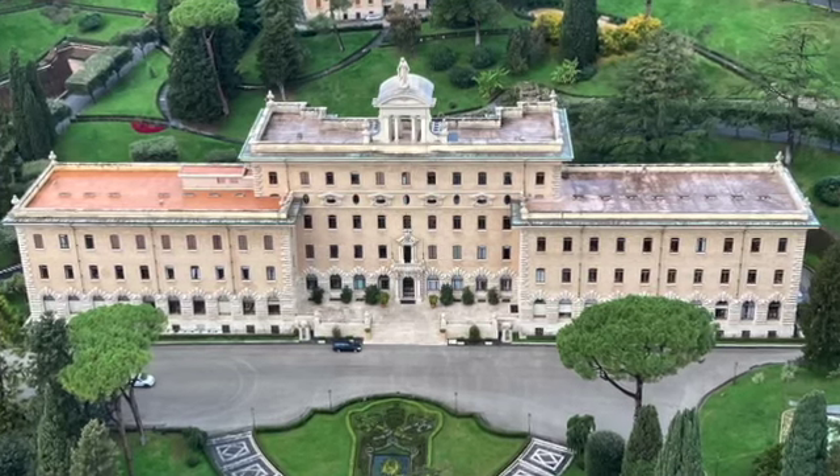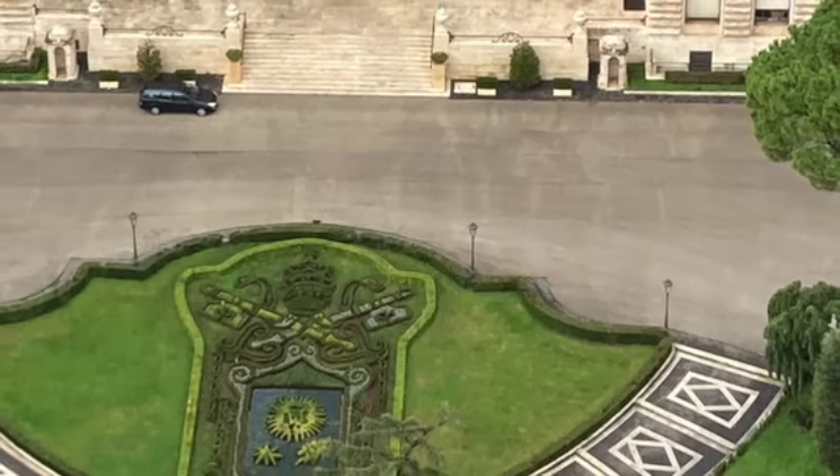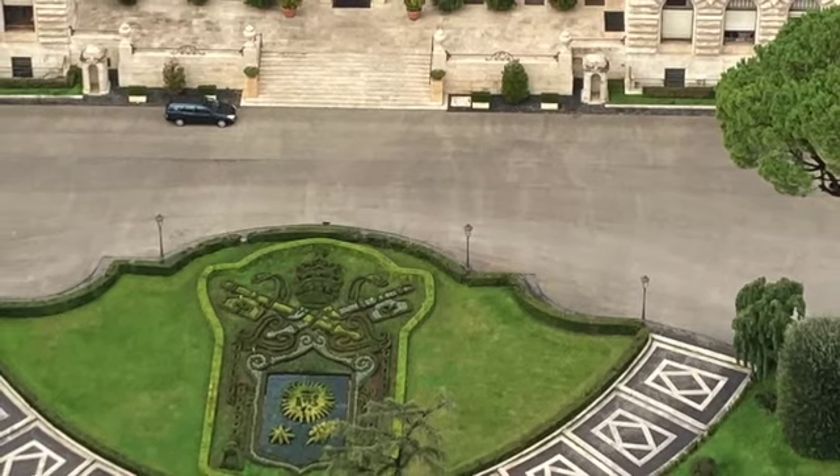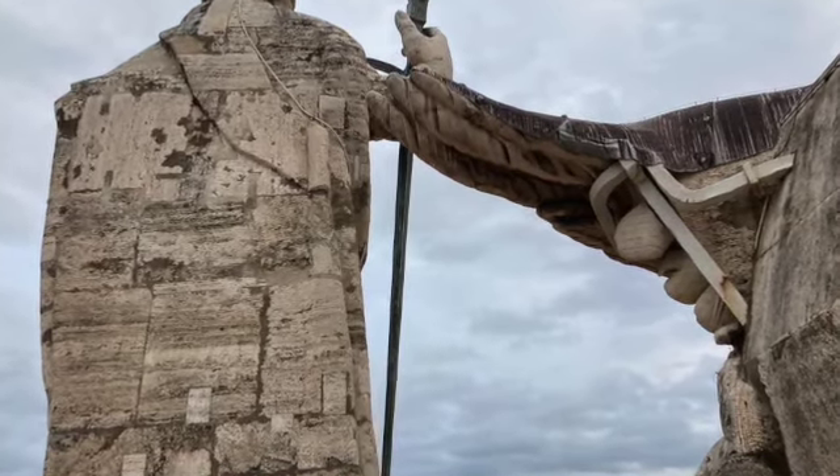This house right here looks like it's straight out of a movie. This is the back of one of the statues, and they're so much bigger when you're standing right next to them.